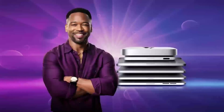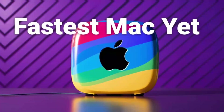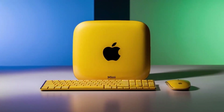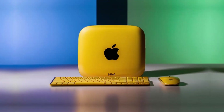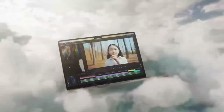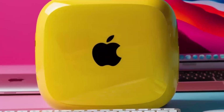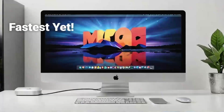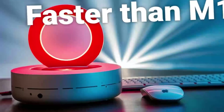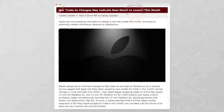It's also worth noting that the Mac Mini M5 will likely have a strong impact on Apple's other devices, particularly the MacBook lineup. With the advancements in performance and power efficiency that the M5 brings, we could see similar improvements in the MacBook Air and MacBook Pro models — meaning even longer battery life, faster performance, and better support for demanding tasks in a portable form factor. The synergy between the Mac Mini and the MacBook lineup will make for a compelling proposition for users who need both power and portability.